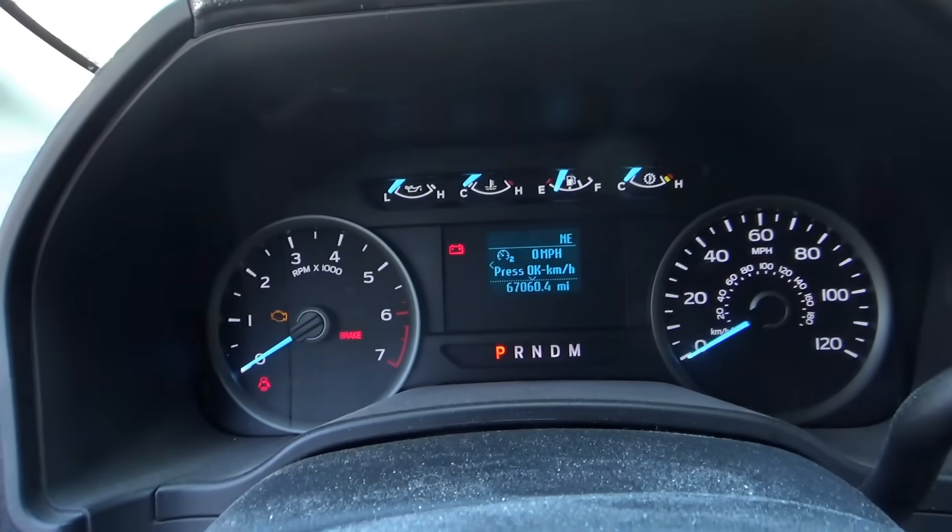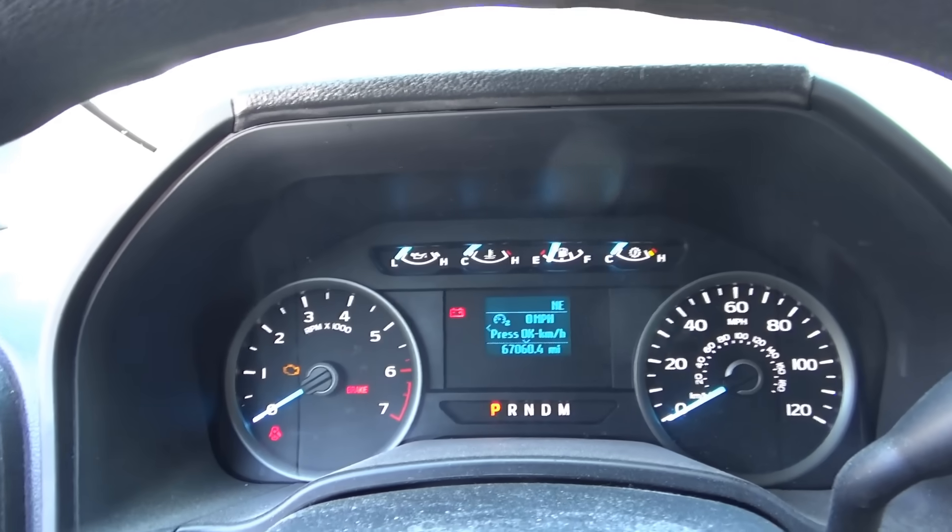Hi everyone, welcome back to Pine Hollow Auto Diagnostics. I'm sitting inside a 2018 Ford F-150 V8 with 67,000 miles. The customer complaint is the check engine light is on and at idle it runs rough — there's a misfire. This shop has been working on it and the problem keeps coming back, so let's go over the history of what they've done.